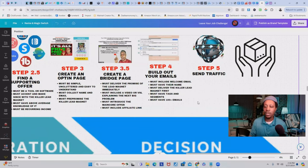In step four, build out your emails. Include a welcome email that delivers the lead magnet, introduces yourself, and puts you in the customer's shoes — don't come off too salesy. Make sure you have their name, and deliver the killer lead magnet first. If you're more advanced, use tags and segments to separate regular leads from paying customers. At bare minimum, start with 100 follow-up emails, because nobody usually buys the main core offer on their first encounter.